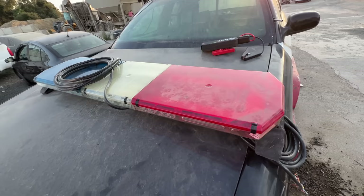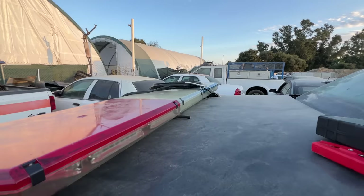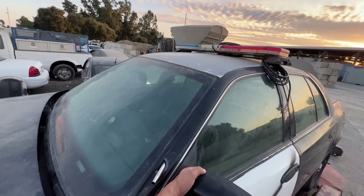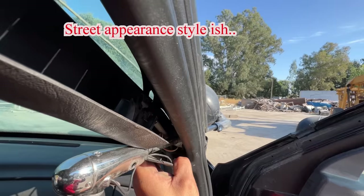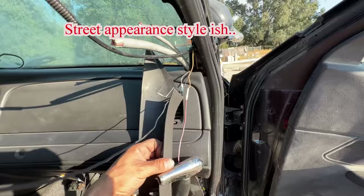I came across this Code 3 21TR light bar — it came out of an Indian reservation Crown Vic. Oh look at her — doesn't she look so much sexier with it on? The customer who wants this vehicle wants it completely de-copped though, so I've gotta remove all the spotlights and all the little things on there that make this car cool.